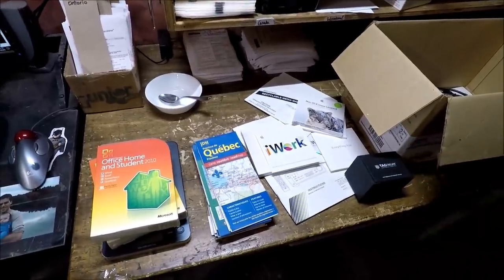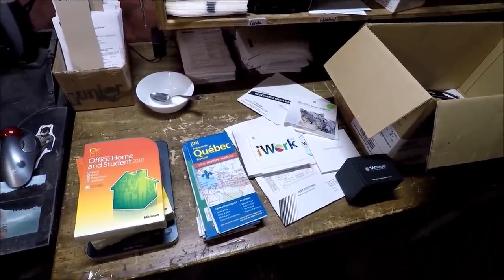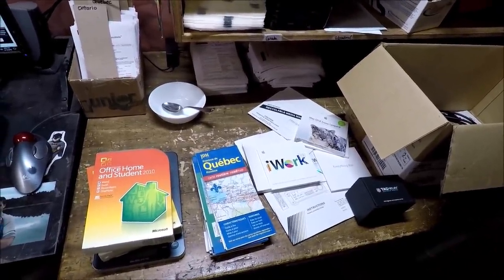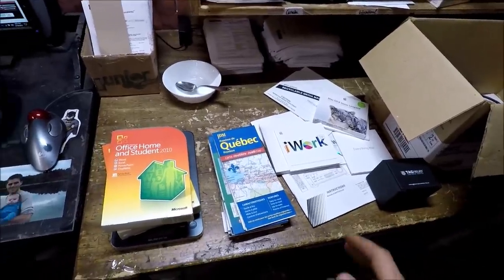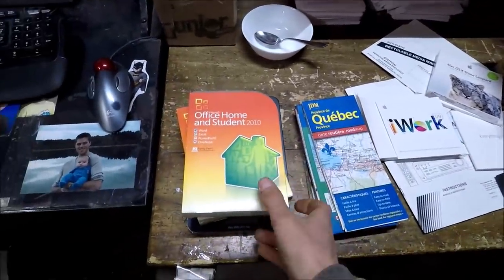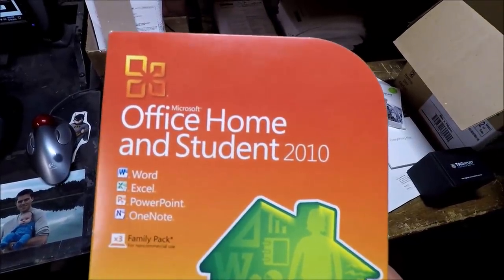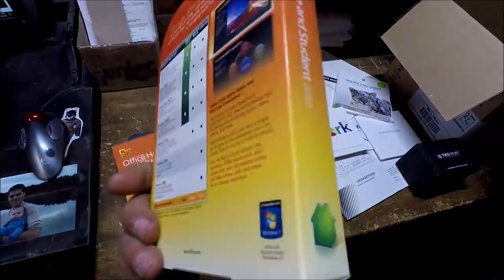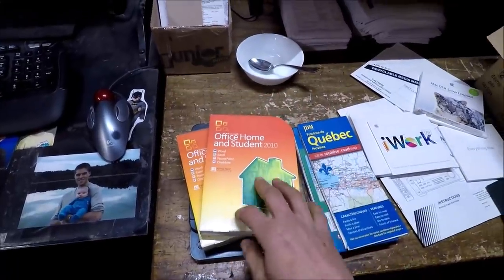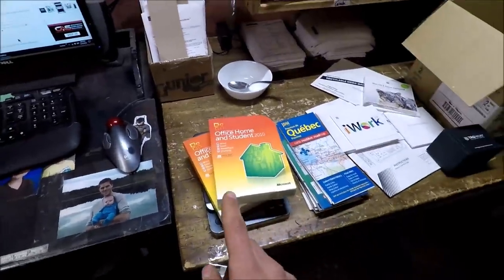My last video where I was going around on garbage day collecting scrap and other stuff, there were three banker boxes that I picked up and they were full of office supplies. I didn't show you in that video what they were full of, but it was mainly stuff like this - lots of software. This here, these are two identical copies of Microsoft Office Home and Student from 2010. So that's pretty old software - nine years ago. The CD is in there and there's a product activation key inside as well.